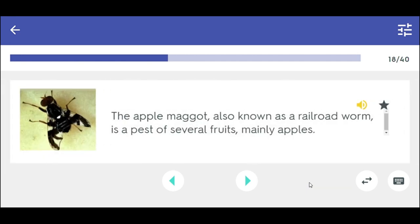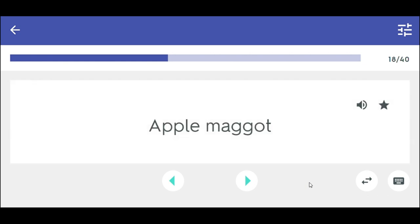The apple maggot, also known as a railroad worm, is a pest of several fruits, mainly apples. Apple maggot.